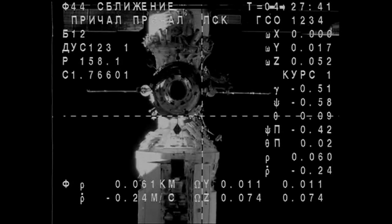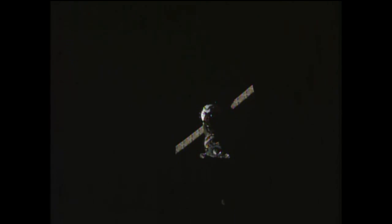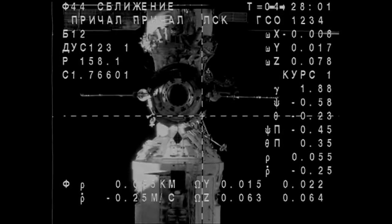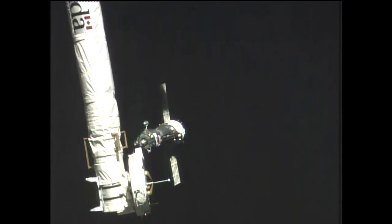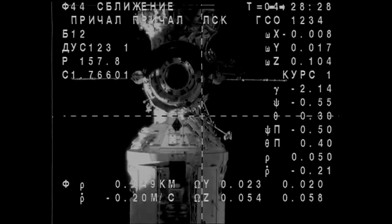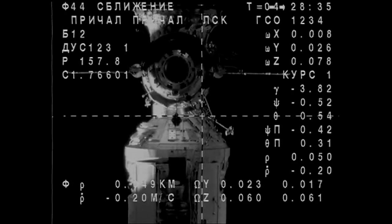Coming up on 75 meters away. 75 meters passing. Good view there of the Soyuz TMA-16M spacecraft. Passing 70 meters. 65.3 range rate. 60 meters passing.